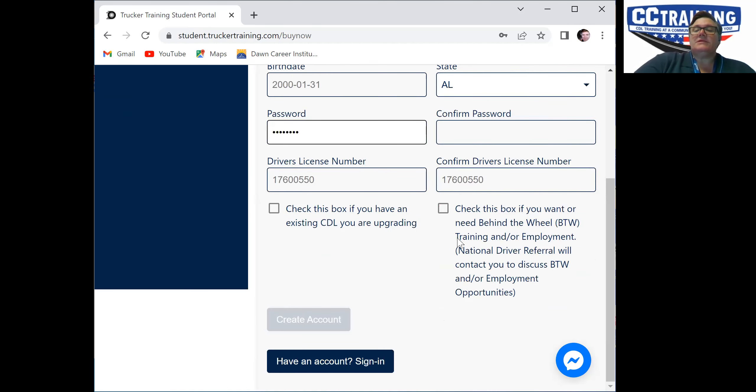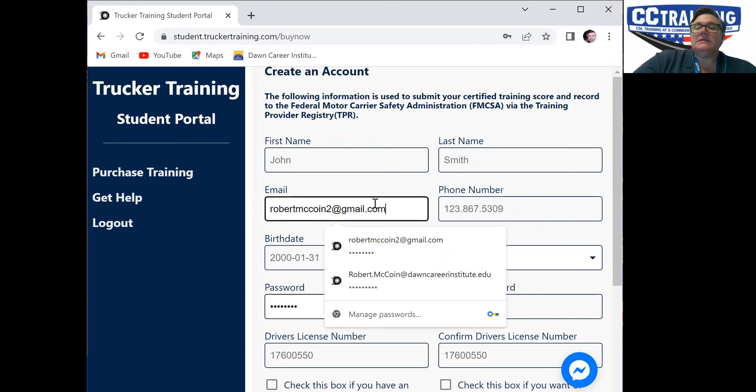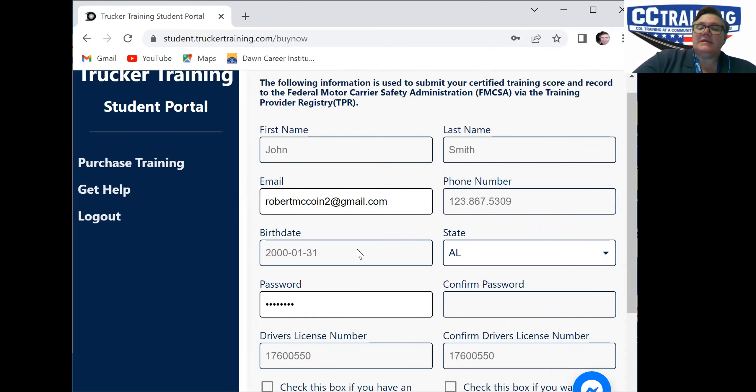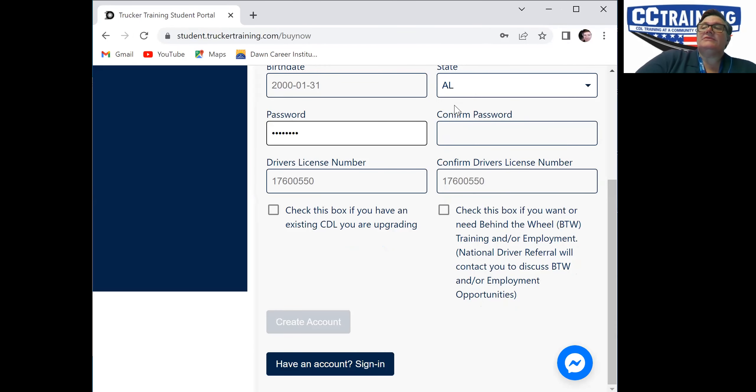You'll punch in your information — whatever it is. That's not my information, by the way. You'll punch that in, create an account, and pay for it.